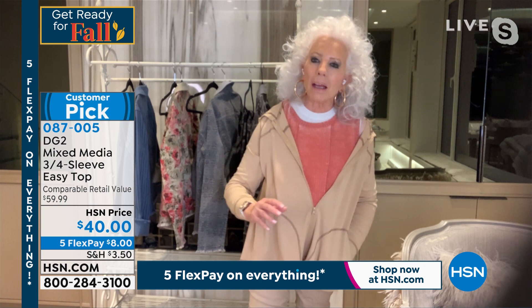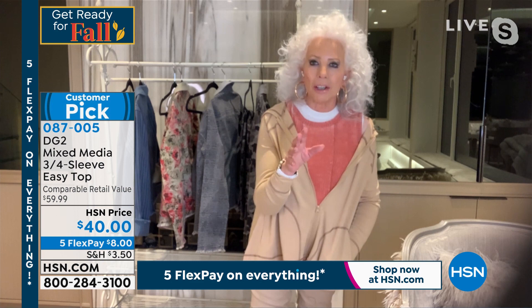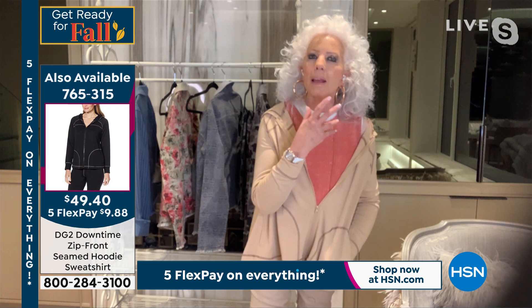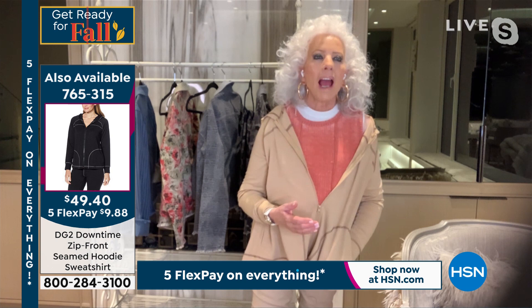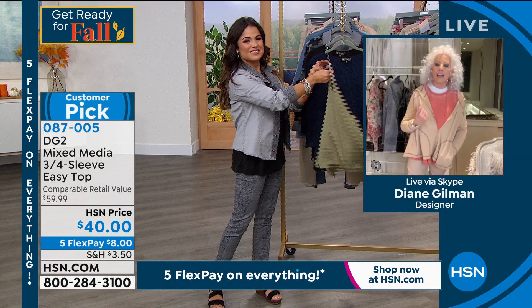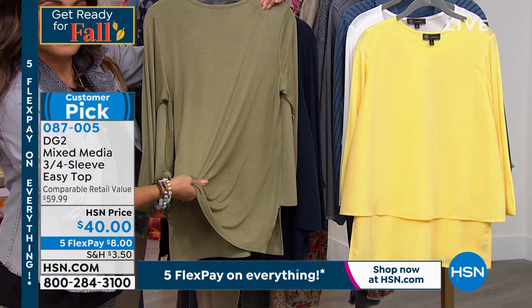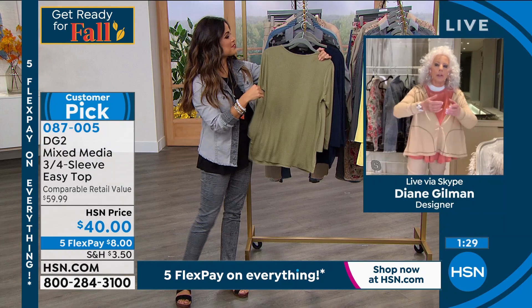We took the knit from the back of the easy tank and added it as a sleeve. It looks exactly like Italian silk jersey. I worked in Italy on TV for years at QVC Italia, located in Milano, shopping in Milan — the fashion capital of Italy and Europe. So your sleeve and your back are the knit. The stretch is enormous. If you stretch it across the way we really wear it — that is how much you get out of this.